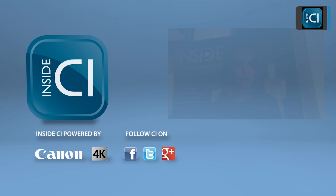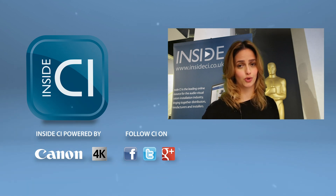I'm sorry you can't be here with me now, but hopefully I'll see you in the UK sooner rather than later. Thanks everyone. Hey guys, thanks for watching our video. Click below to subscribe and be sure to follow Inside CI on Twitter, Facebook, and Google Plus.